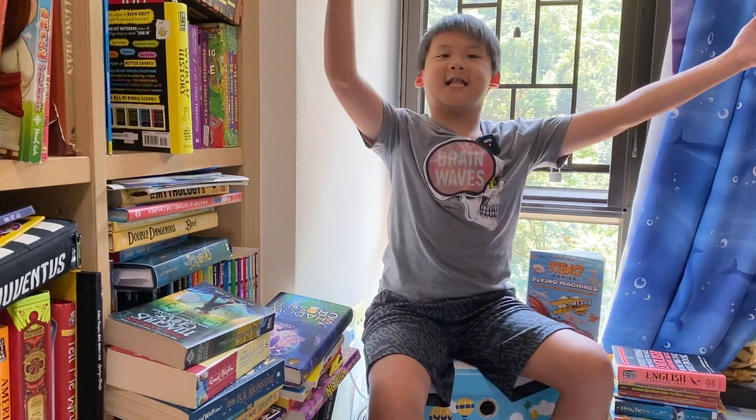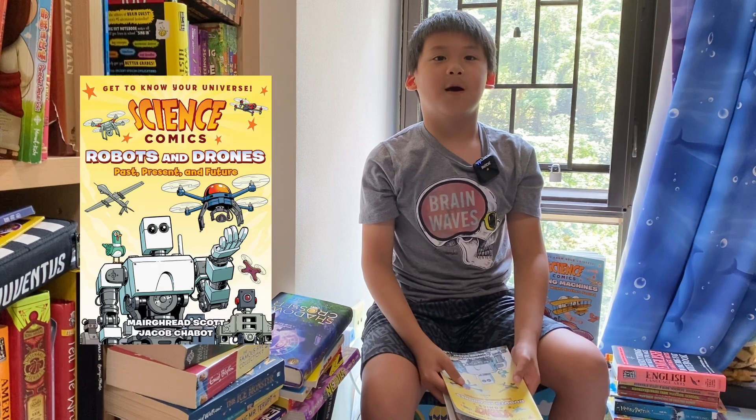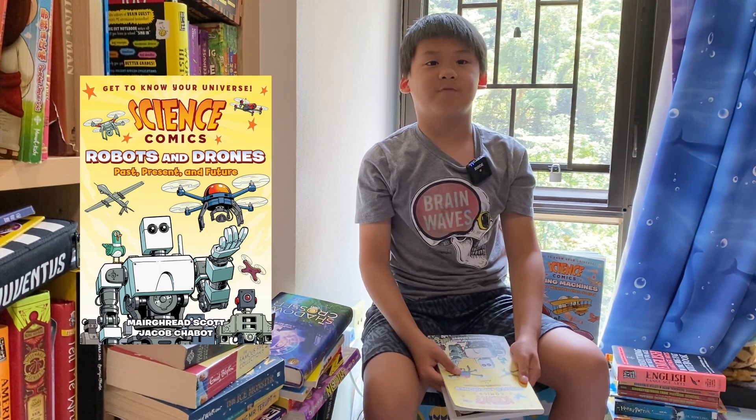Hello there! Welcome to the Library of Sheldon the Book Ninja! Today we're going to review a book on robots and drones past, present and future.